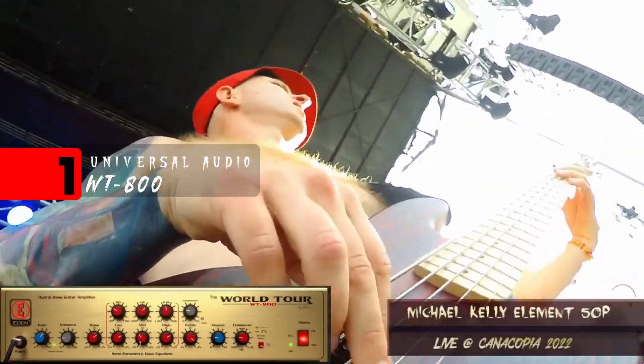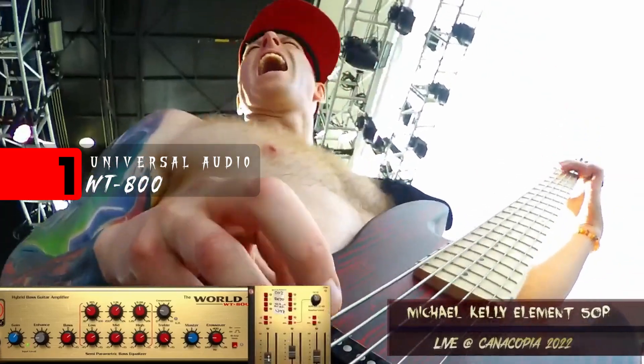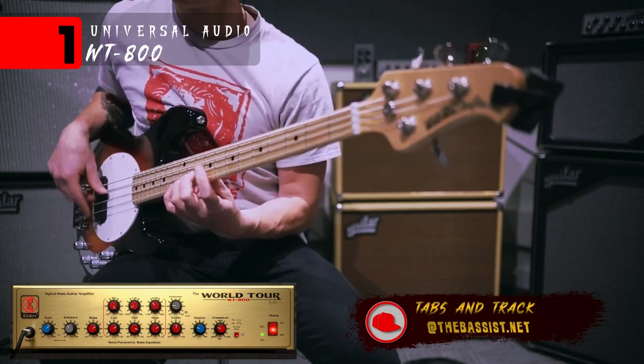And believe it or not, the number one thing that impressed me the most this year was actually a piece of software: the David Eden WT-800 plugin from Universal Audio. This has got to be hands down the best amp sim I've ever played. And it's super flexible too — the fact that they give you three different faders where you can control the 4x10, the 15, or the amp head itself. It's really customizable, and that's not something that amp sims are known for doing.